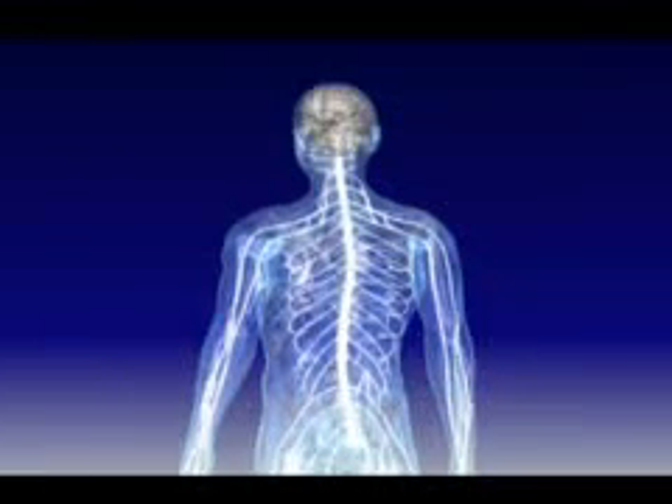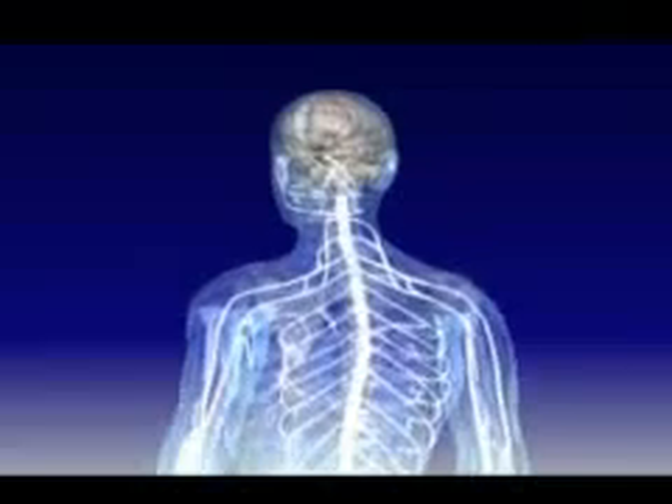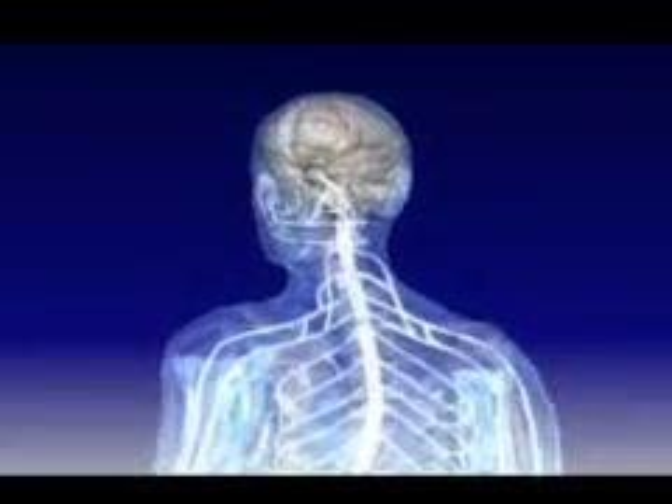Everything we do, whether it's taking a step, solving a problem, or simply breathing, relies on the proper functioning of the CNS.